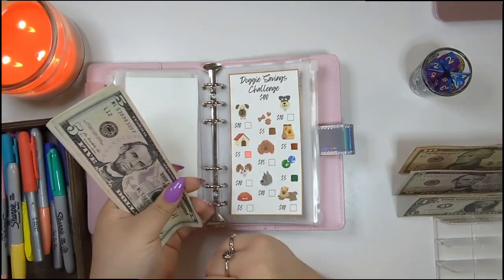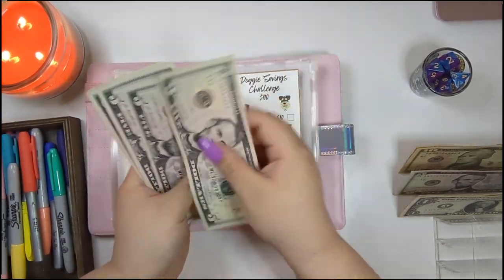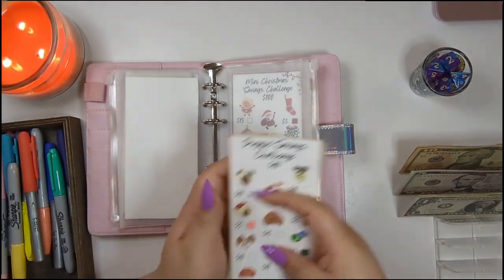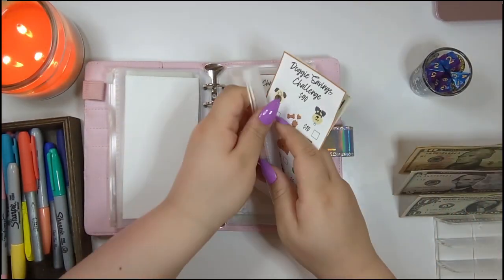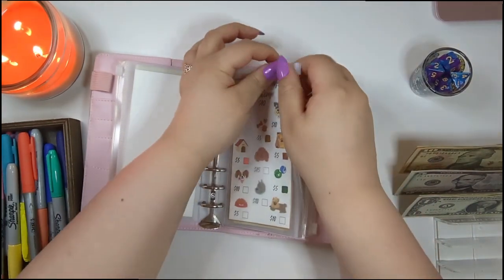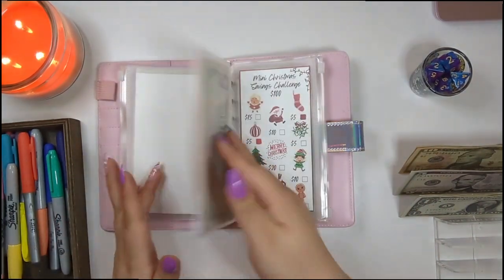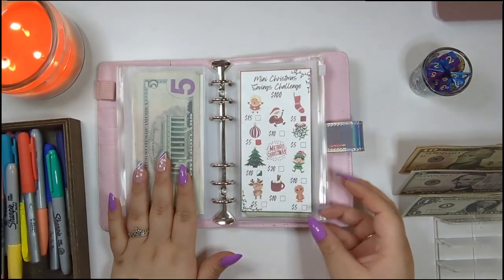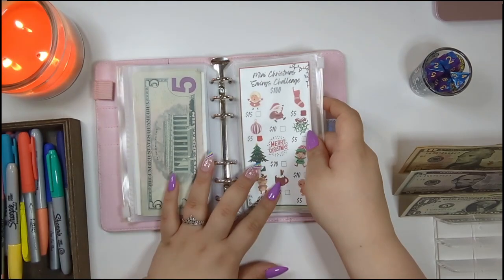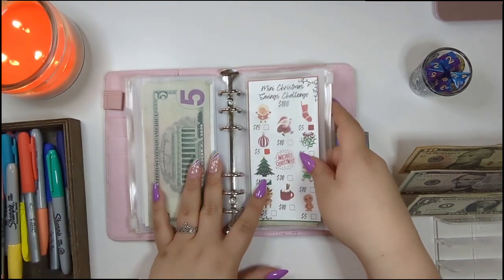Let's count our money up: $5, $10, $15, $20 — twenty bucks for our doggy savings challenge! Comment down below what you're doing while you're watching this video, I'm very interested. Sadly, Christmas is not getting anything this stuffing, but hopefully we will be able to stuff it next week.